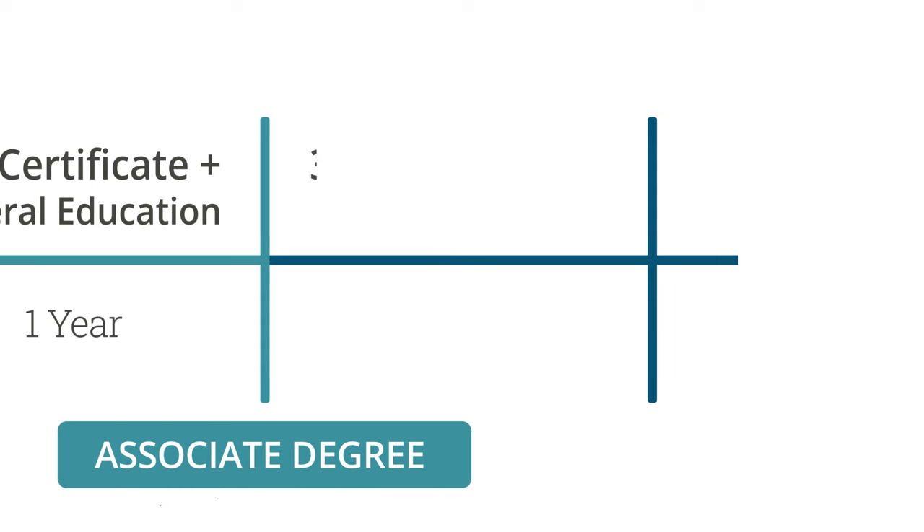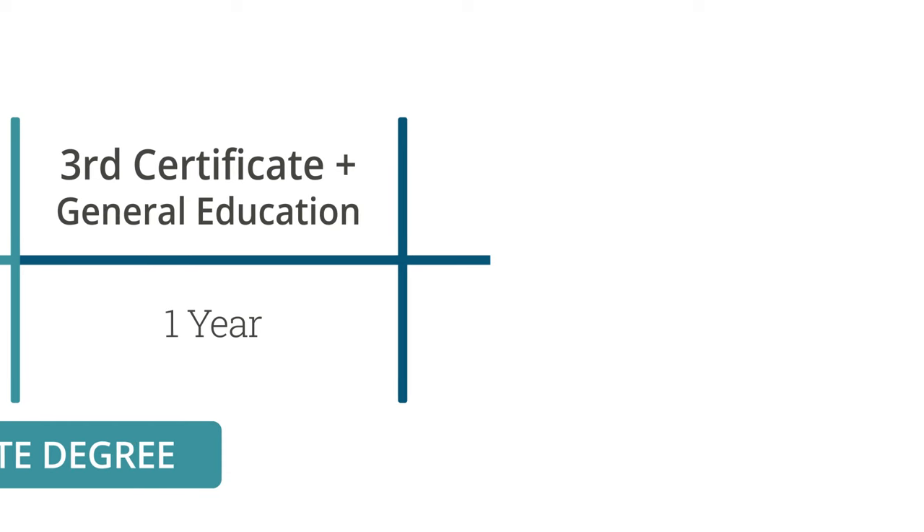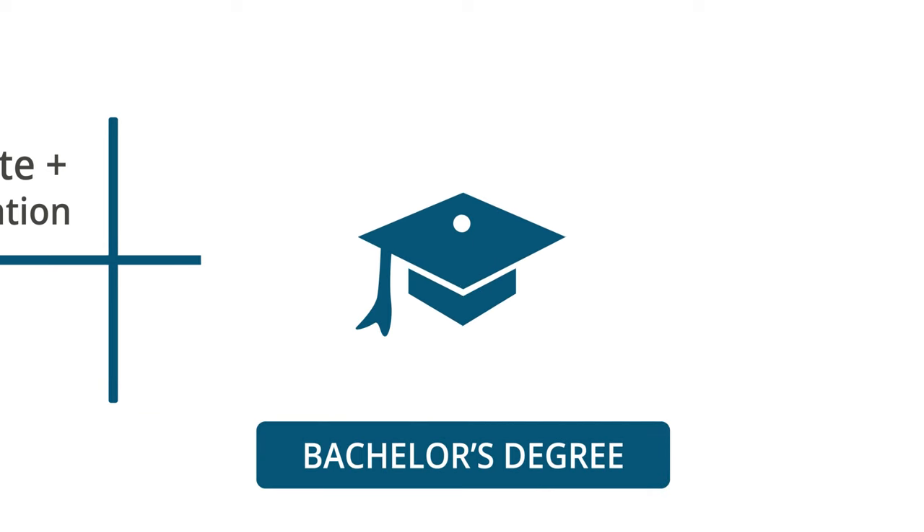There's one more year to complete. You take a third certificate plus the rest of your general education courses, and at the end of three years, you will end up with a bachelor's degree.